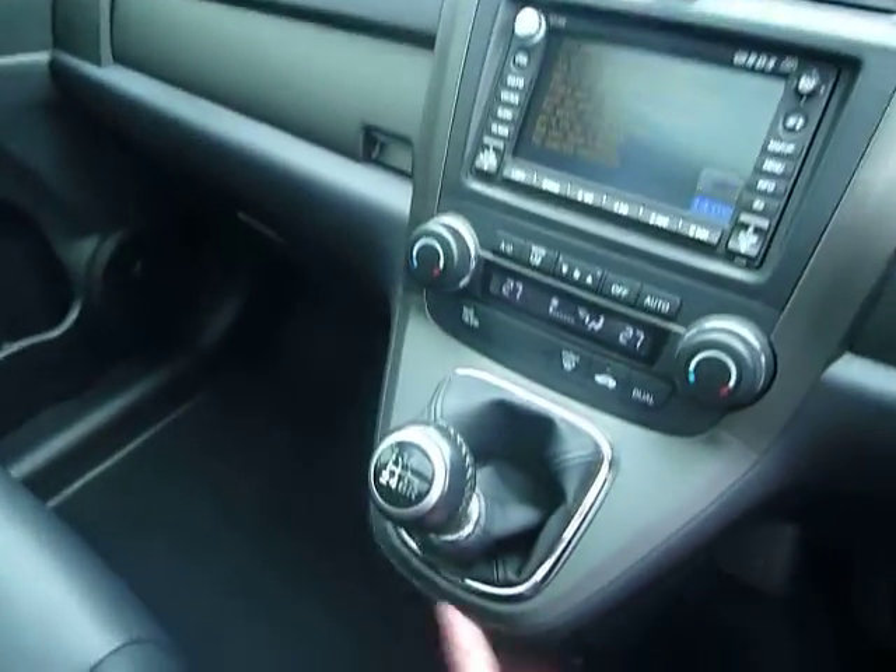Being a manual it's a 6-speed gearbox and you've also got the added feature of the panoramic glass roof which can open or close to suit you.